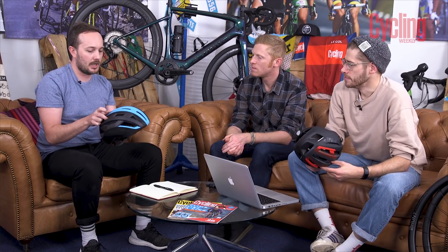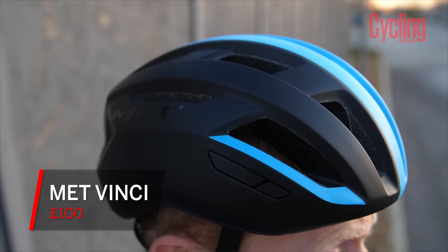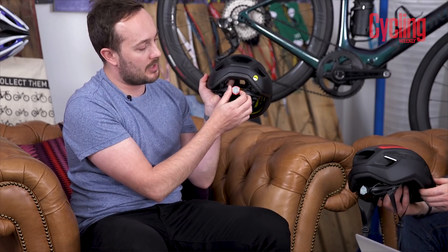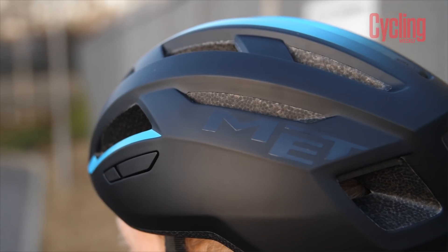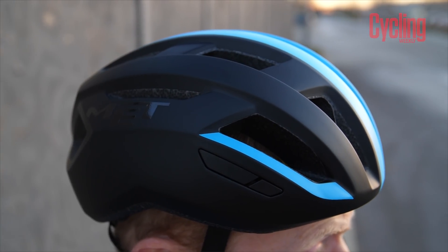If we slightly move over to the more road-going version, the Vinci is £100. Interestingly, it weighs similar to the Allroad — this is 265 grams. The difference here is that you get MIPS technology. The light on this one is removable. So 16 vents, and that's kind of inspired by the Trenta. This one is a bit lighter despite the MIPS — if you took MIPS out, it would be lighter by maybe 15 or 20 grams. This one is a bit more aggressive and tailored towards serious road cyclists, where the Allroad is a bit more relaxed and comfortable.